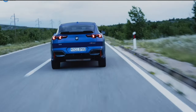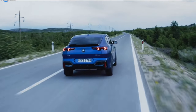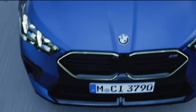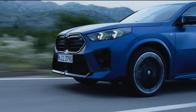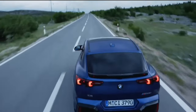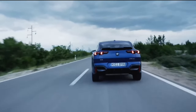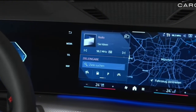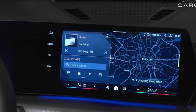The X2 will arrive in dealerships in March 2024. The xDrive 28i comes with a ton of standard features such as 19-inch wheels, a giant infotainment display, LED headlights, and active blind spot detection. While the base model doesn't have as much horsepower as the wilder M35i xDrive, its smaller wheels and less aggressive engine tune will likely make it a more livable vehicle.